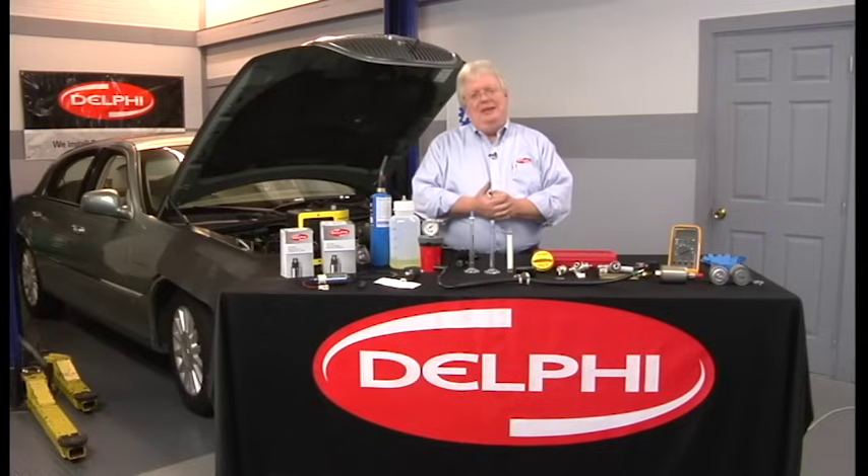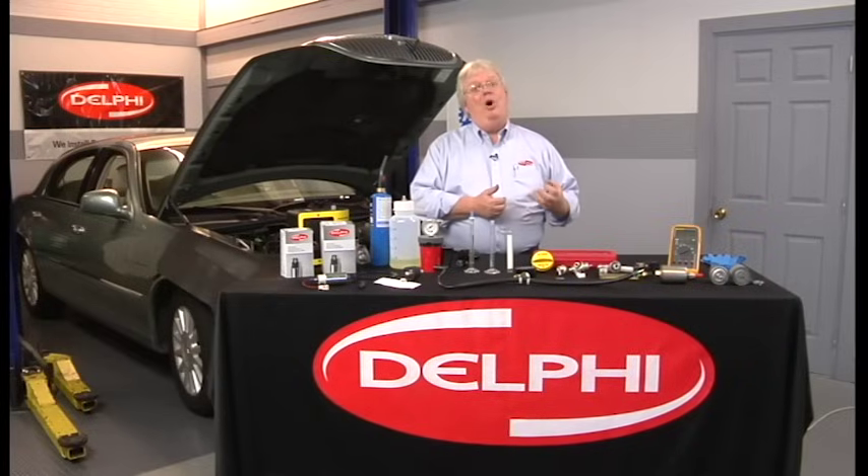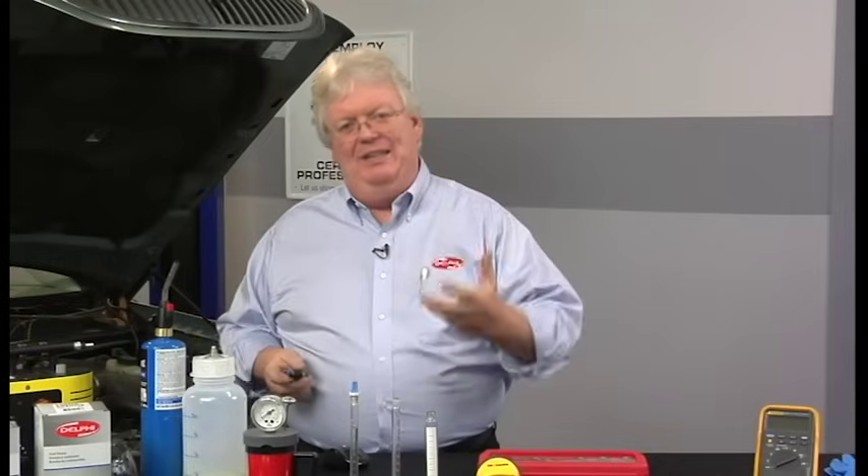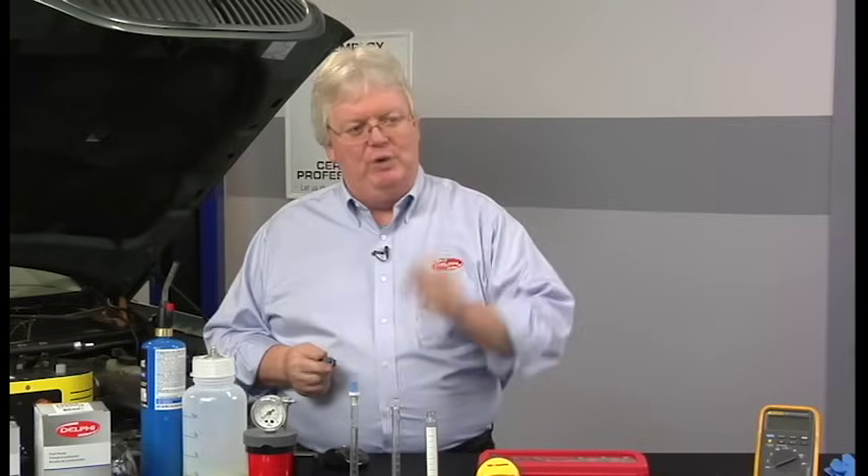Diluted engine oil: anytime you have a PCV system pulling crankcase vapors, if those crankcase vapors also have gasoline — from a drippy injector or some other issue that got gas in the crankcase — you'll have the rich codes.